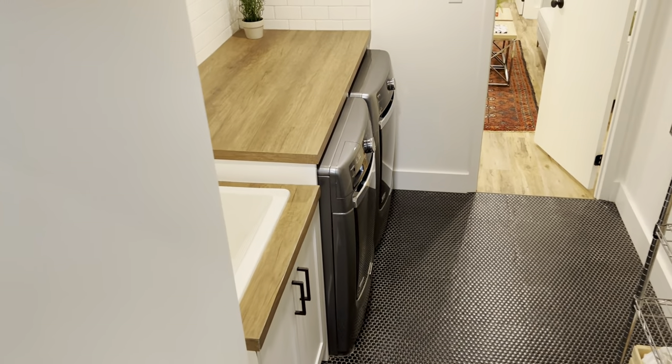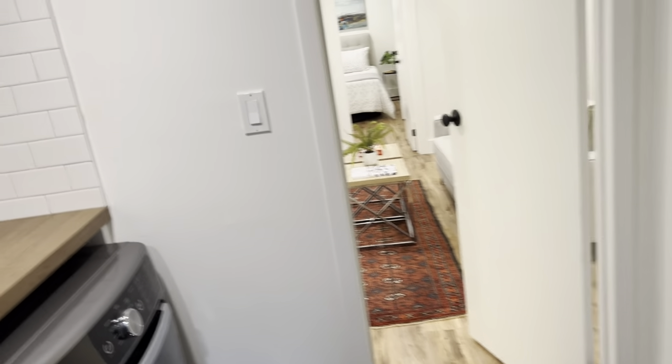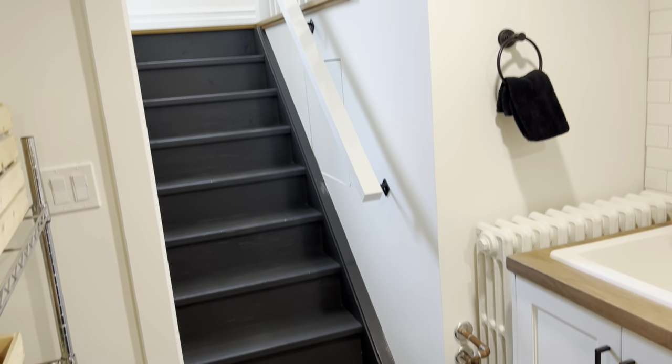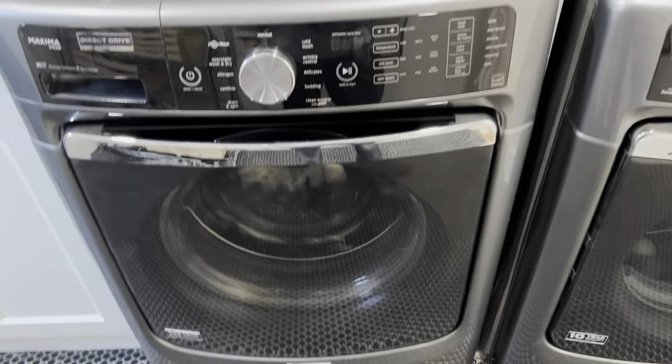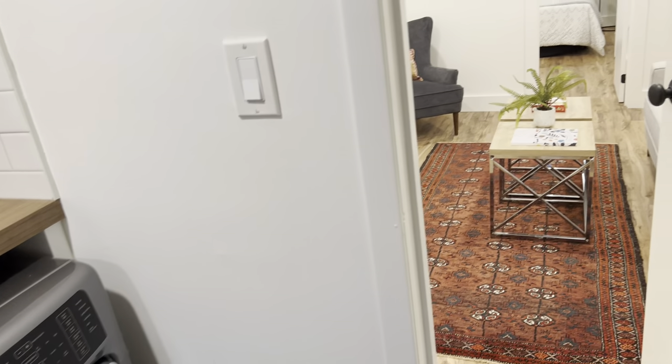First of all, how pretty is this as a laundry room? That's pretty darn nice — it's a beauty. It's even got backsplash, front loader machines, and a beautiful sink.